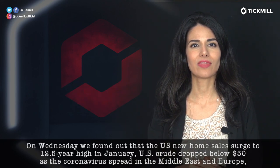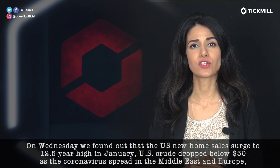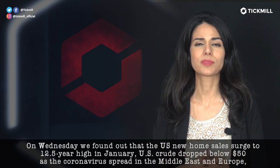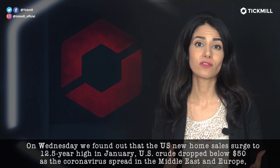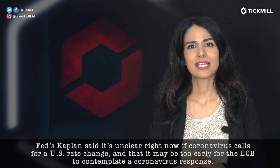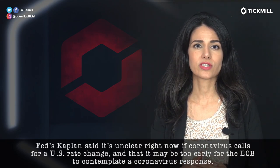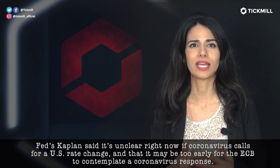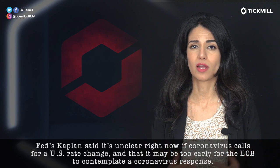On Wednesday, we found out that U.S. new home sales surged to a 1.5-year high in January. U.S. crude dropped below $50 as the coronavirus spread in the Middle East and in the Eurozone. Fed's Kaplan said it's unclear right now if coronavirus calls for a U.S. rate change, and that it may be too early for the ECB to contemplate a coronavirus response.